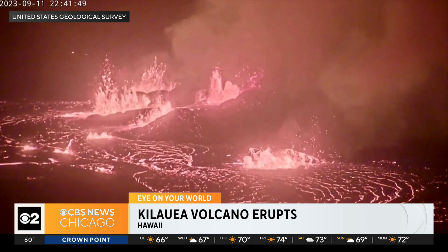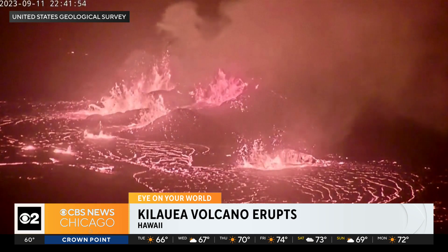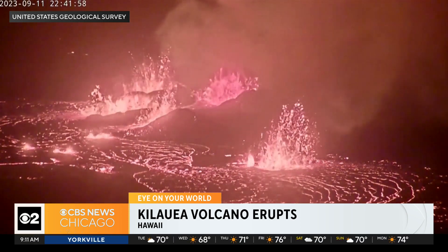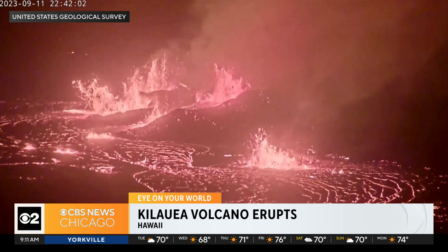The U.S. Geological Survey said there was a strong period of seismic activity and a rapid uplift of the summit. Kīlauea is one of the world's most active volcanoes — it erupted in January and June of this year alone.